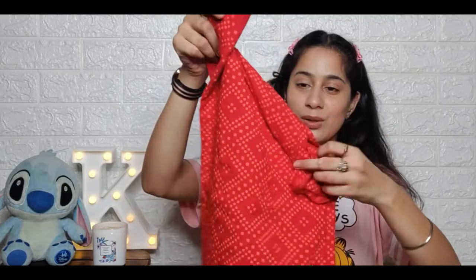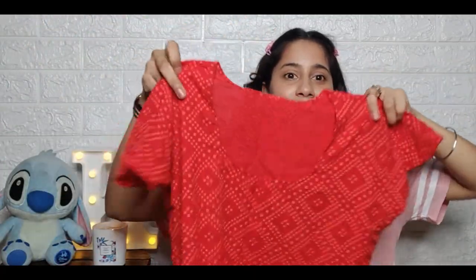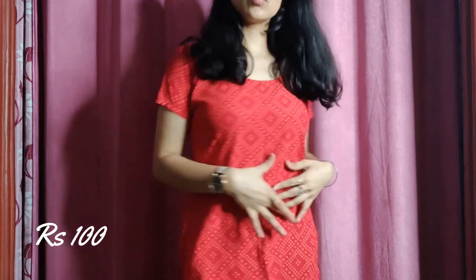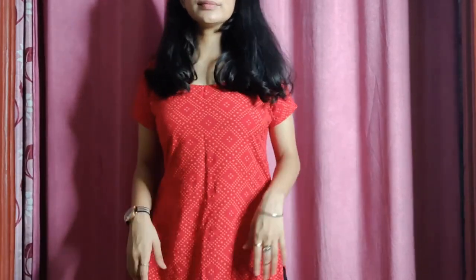Moving on to the next kurta — I just got something like that, and this was one I really liked. I got it for just ₹100 and after wearing it, it looks really good. Mom also got a lot of alterations done because it needed quite a bit of work, but it's just for ₹100.